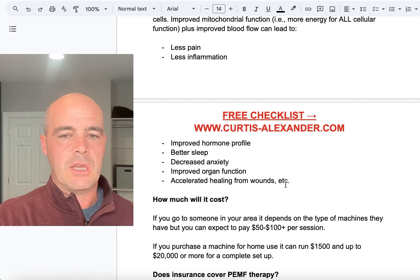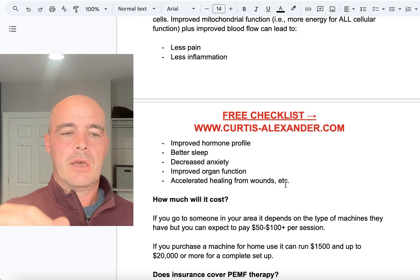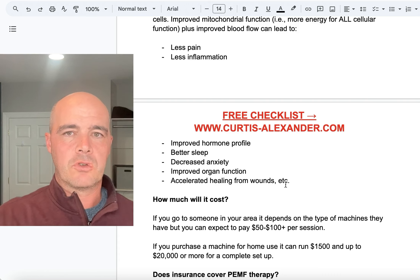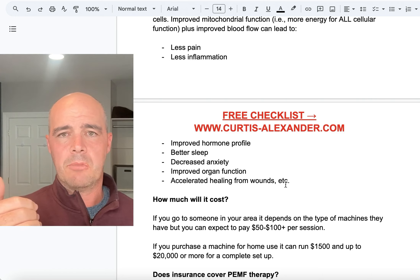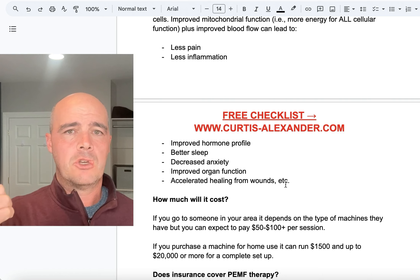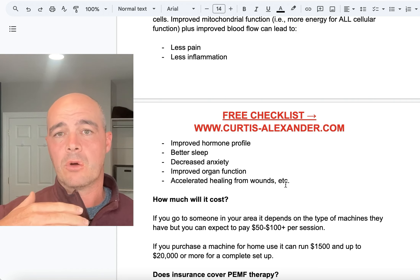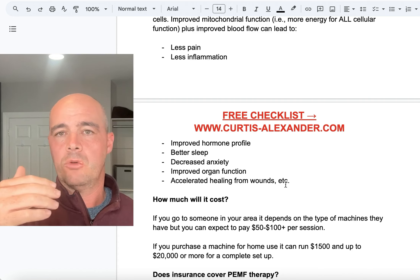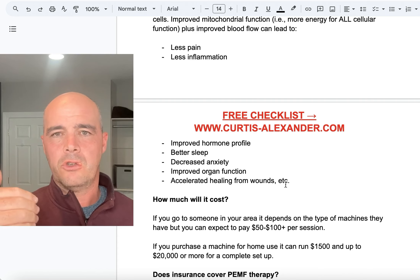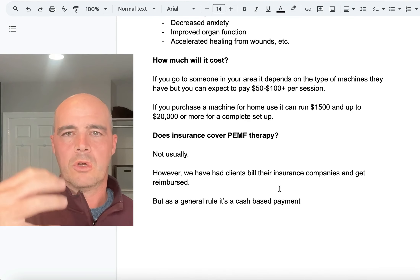Accelerated healing from wounds — I've seen it help very serious infections, and people who had pretty invasive surgery accelerate the healing of the incision quite a bit. My wife had a total knee replacement. She went to the physical therapist and they thought she was three to four weeks out based on how her incision looked, but she was only three to four days out. We had her doing PEMF as soon as there was no active bleeding, and it definitely accelerated that wound closure and healing process.